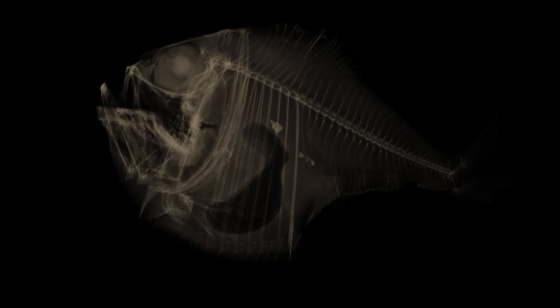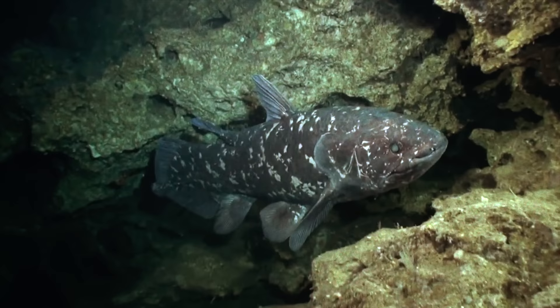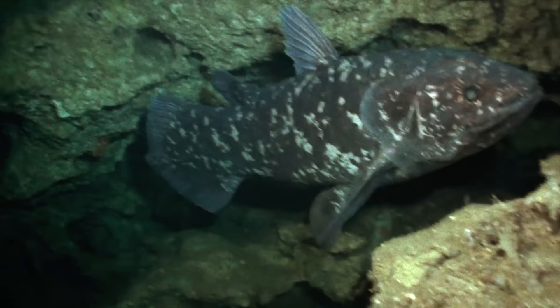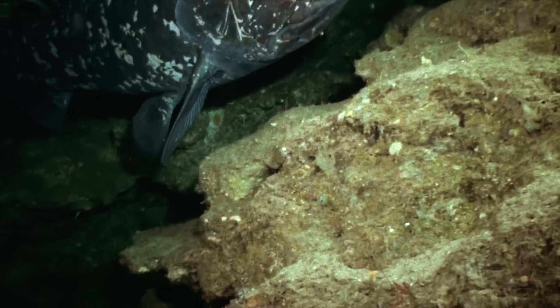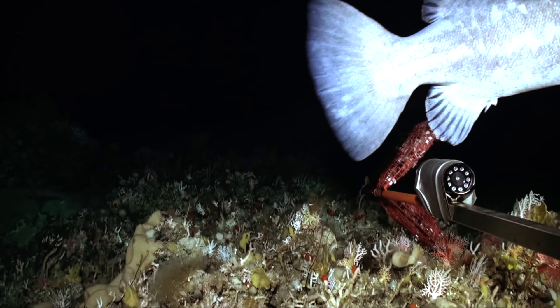But fundamentally, members of this group can be identified by the shape of their fins. Unlike the fleshy fins of lobe-finned fish like the coelacanth, which we'll examine later on, ray-finned fish have bony and often spiny fins, made up of a radiating fan of narrow rods called rays.